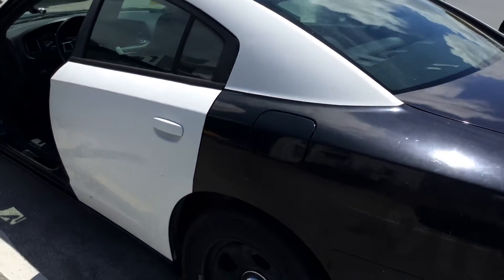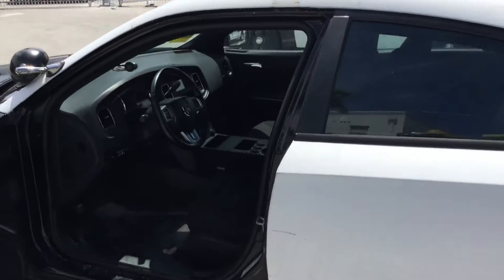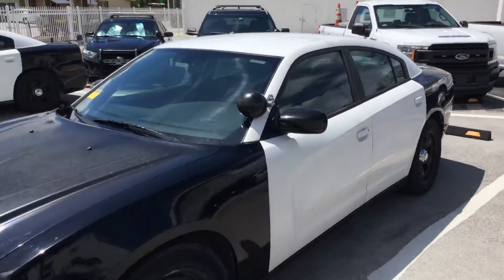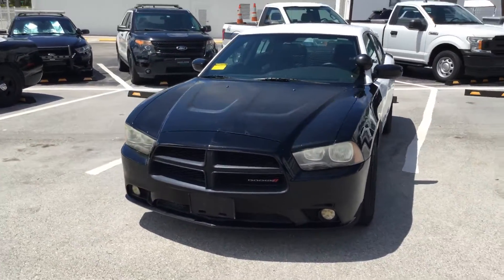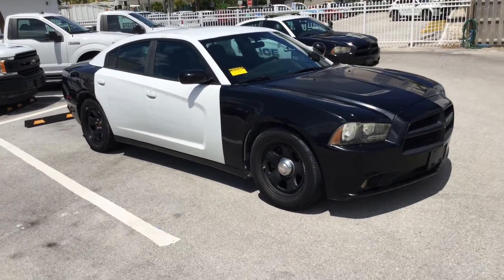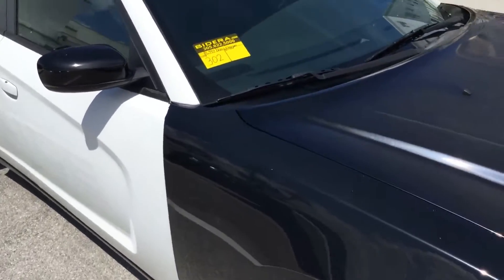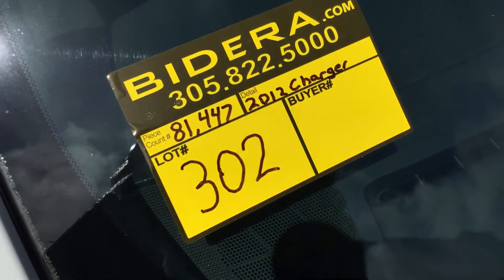It's a 2012 Dodge Charger — this is a police edition, a full cruiser, with the 3.6. I recommend getting this one towed; you wouldn't want it to overheat on the way home. But the motor sounds good, transmission engages, and the AC is cold. It's lot number 302. Good luck.